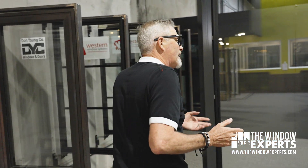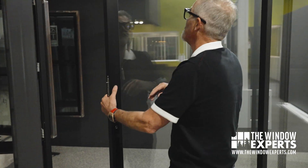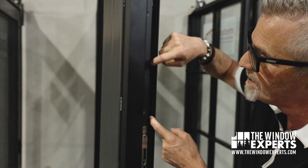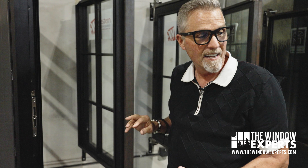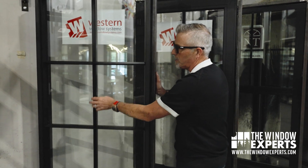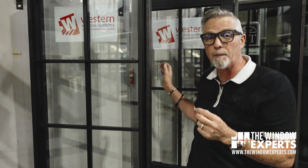Then you've got your ultra-premium aluminum products, which are even more energy-efficient. You can get them in giant sizes. This is a door made by a company called Western. It does a great job of resisting heat and cold. You can see it also has a thermal break right there. And we also have this product with what we call a thermal strut, which is even more energy-efficient. They make beautiful windows — this one has a contemporary look, and this one has more of a steel pattern at a much more affordable price. Going up in price doesn't mean you have to give up energy efficiency.